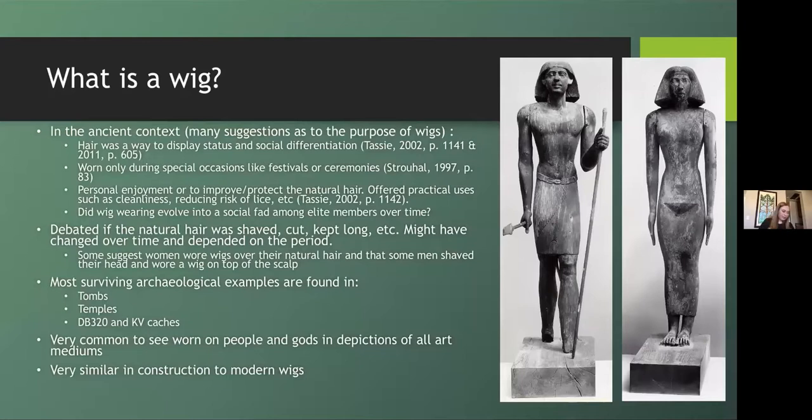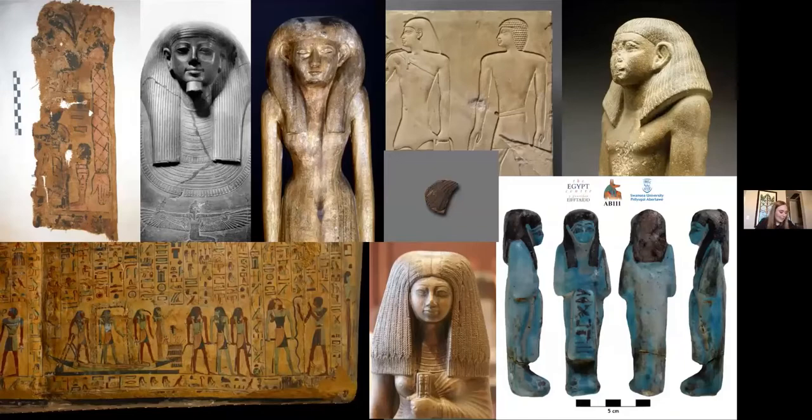Most surviving examples of wigs have been excavated from tombs and temples. It's also very common to find the wig actually on the body of the deceased, and both elite members and gods have been shown wearing wigs. Depictions of wigs are found in all different art mediums — these cover stone, wood, tile and pottery, papyrus, linen, precious stones, metal and gems, and many more.